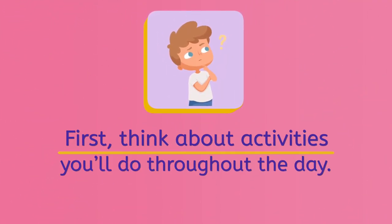First, think about the activities you'll do throughout the day. Today, Jesse is going to go for a swim at the lake.